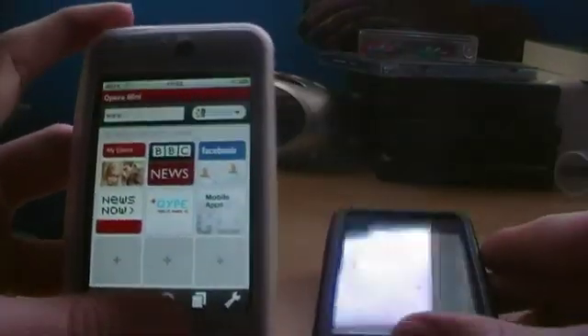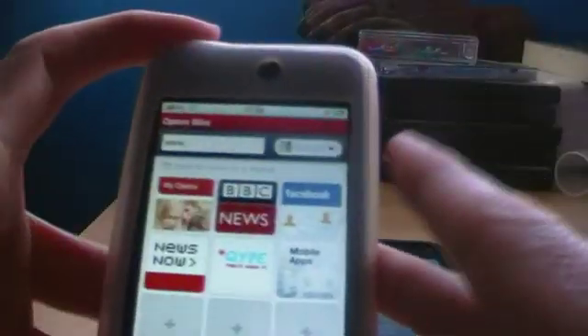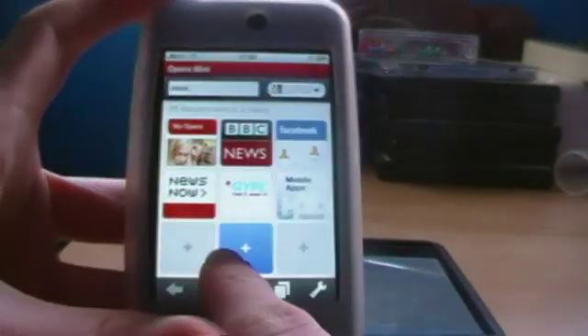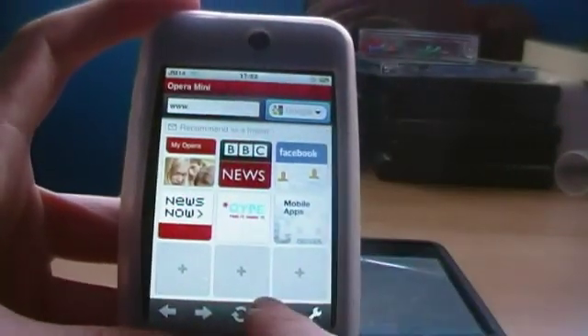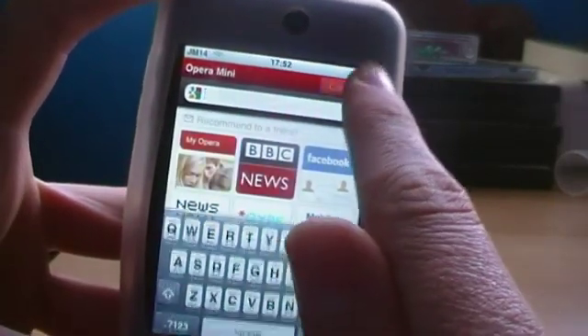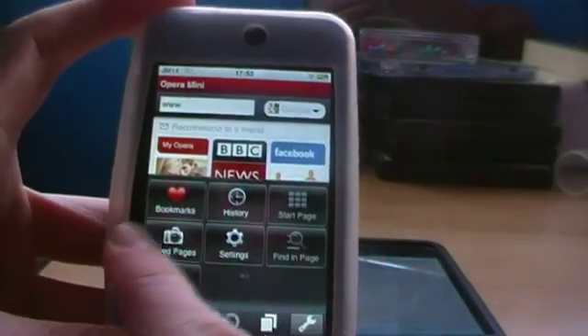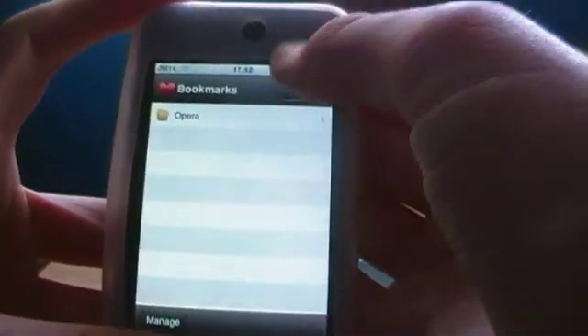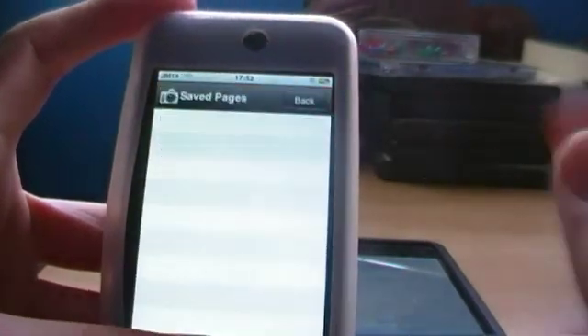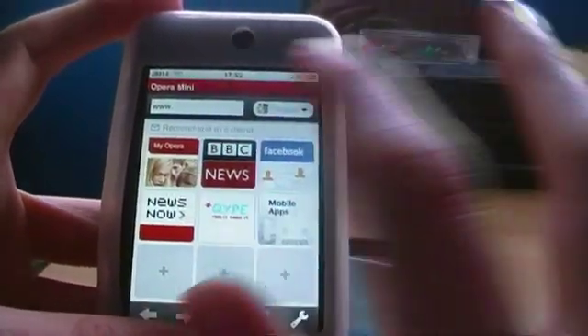We'll take a look at Opera first — it's brand new. We can add things to the home page, you can flick around them. We can get search by pressing this button here, we can add bookmarks, we can look at saved pages and a whole load of stuff.